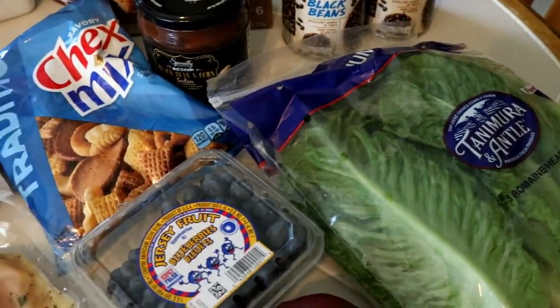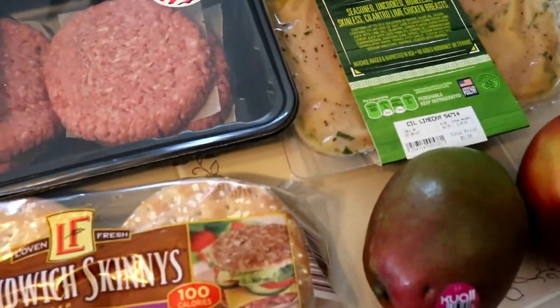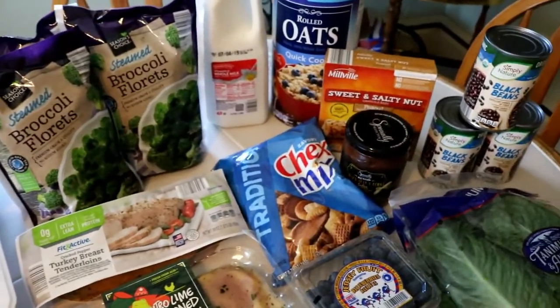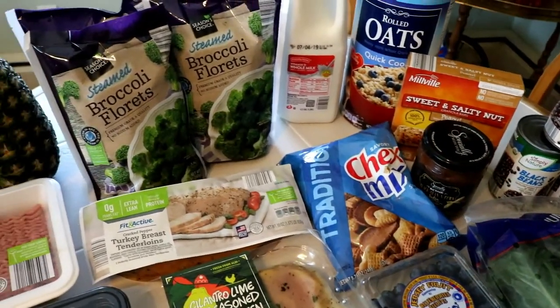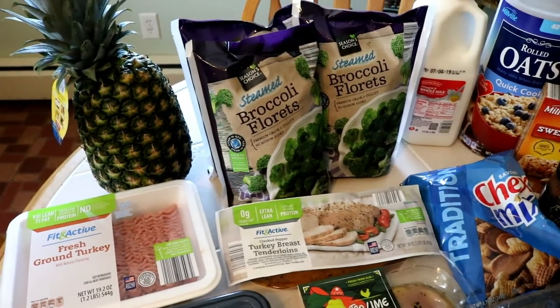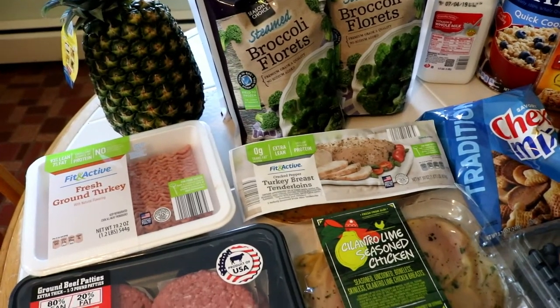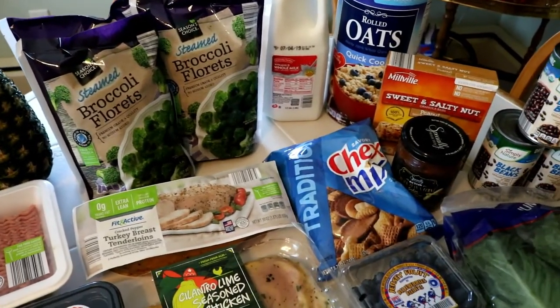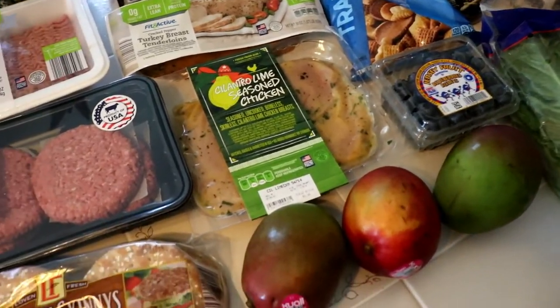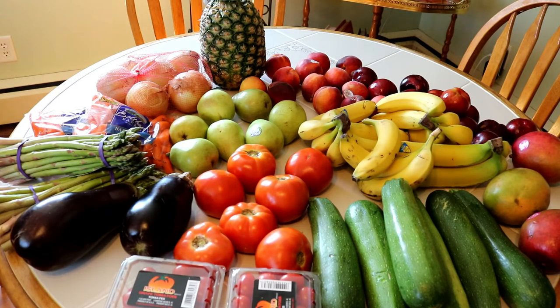I got some romaine, some blueberries — they were on special — as well as some mangoes, and I think that's pretty much it for Aldi. I will show you the clip now of what I picked up at the farmers market. I will share some recipes with you later on in a separate video. If you have any other stores you'd like to see a haul from, just let me know in the comments below, and if there's one close to me I will certainly do that. Have a great weekend everybody!